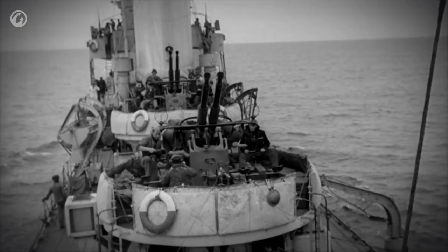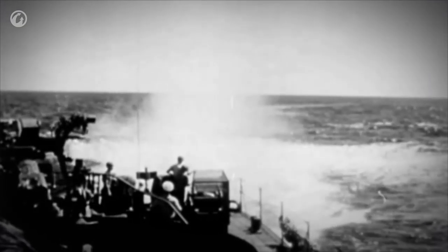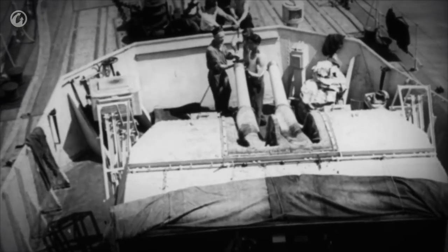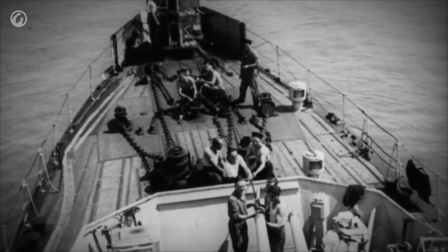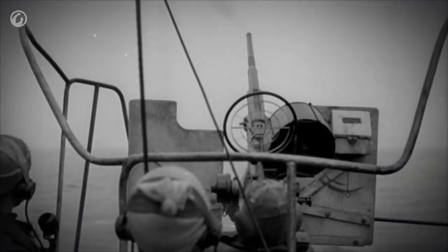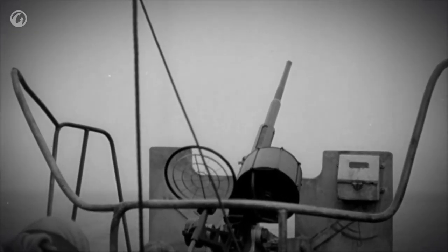Sometime in 1942, she was recalled to the town of Cowes — the place where she was built — for an urgent refit. While she was there, the town came under attack from German bombers. During this incident, ORP Błyskawica played a key role in the defence of Cowes. She and her crew worked tirelessly to provide a blanket of anti-aircraft fire over the town, forcing the German bombers to remain at high altitude. Although the town and shipyard still suffered heavy damage, it is possible that if not for ORP Błyskawica, that damage would have been much more extensive.